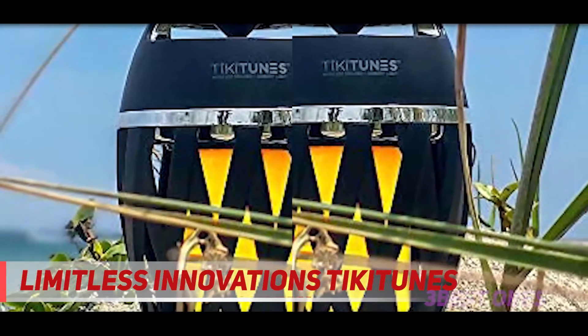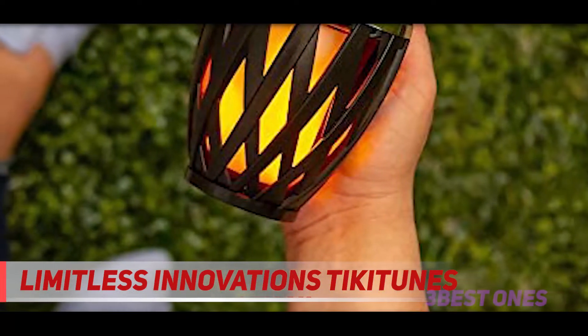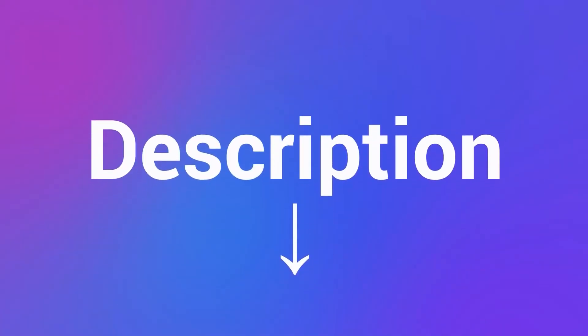That said, it doesn't get very loud, and its plastic build doesn't feel very durable. Also, its uneven sound profile is lacking a lot of low bass. Check out the description for more information and the latest price.